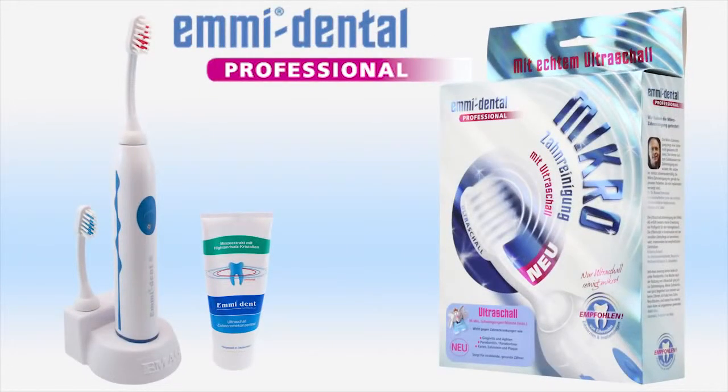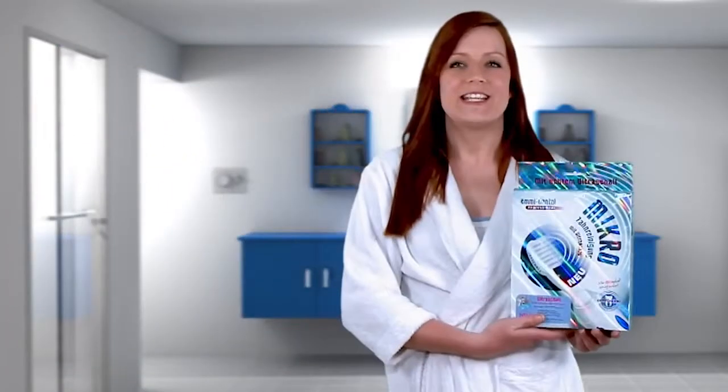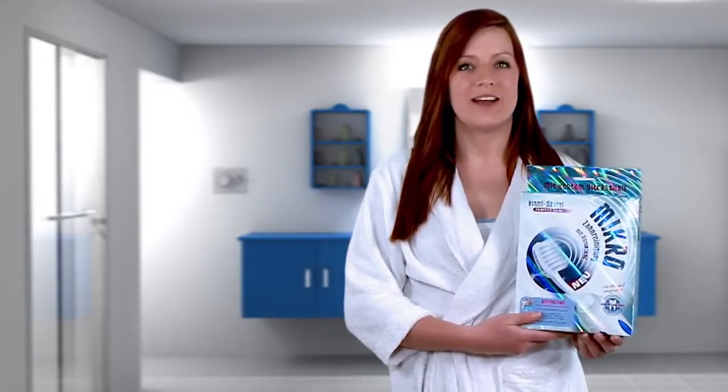Introducing EMI Dental Professional — Dental Micro Cleaning with Ultrasound. EMI Dental Professional: the first true ultrasonic toothbrush available on the Australian market.